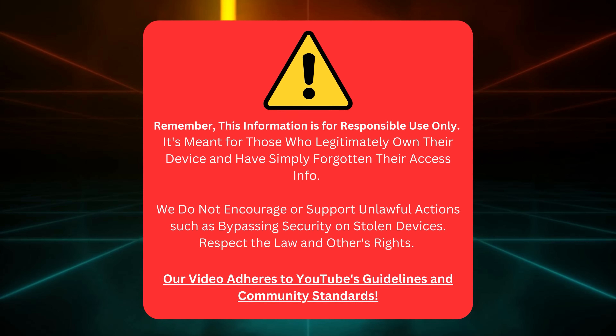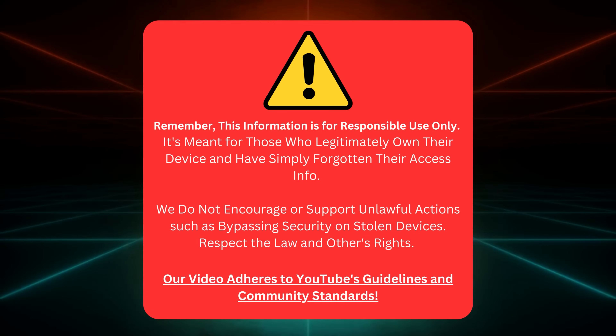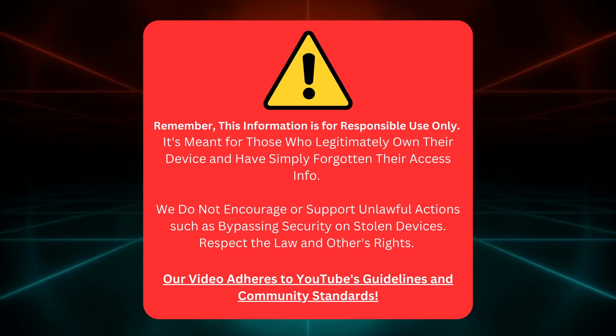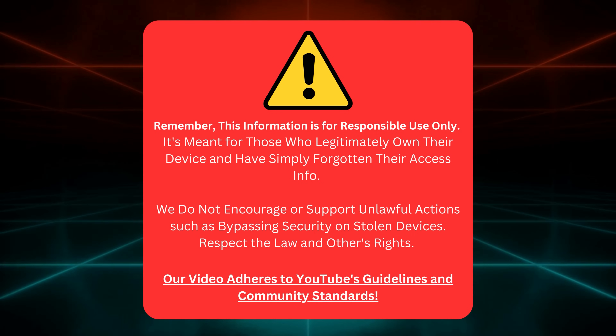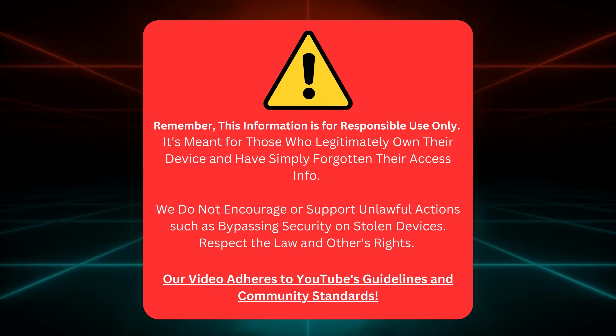Just a quick reminder before we start: this isn't for anyone trying to illegally unlock devices they don't own. Using this info to break the law or violate someone else's rights is a big no-no. We're keeping things legal and above board here, in line with YouTube's rules and community standards. Now that we've cleared that up, let's jump right back in.